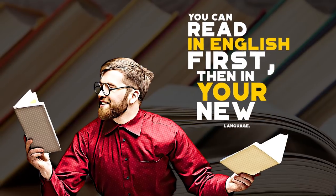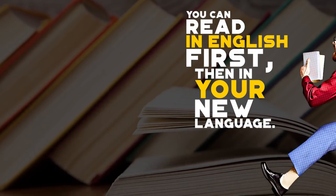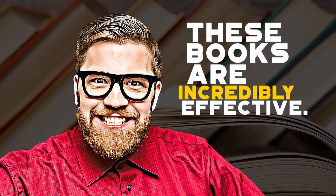As a beginner, you can read the paragraph in English, then read the same paragraph again translated in your new language. Pretty cool, huh? We absolutely love these books. They are incredibly effective.